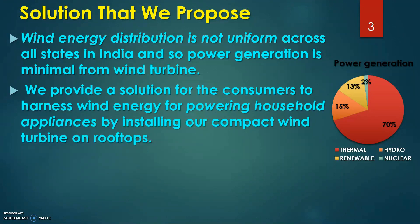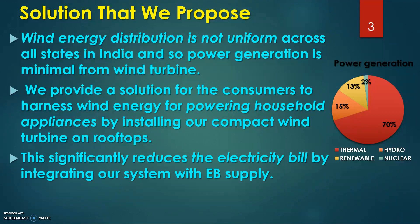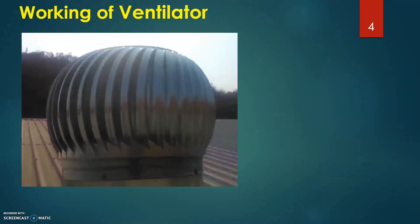We propose a solution to this problem: a power generation system that harnesses wind energy, to be installed on rooftops. Our product harnesses wind energy for supplying electricity to appliances, and this significantly reduces the electricity bill by integrating our system with the EV supply.